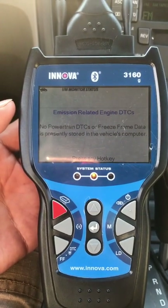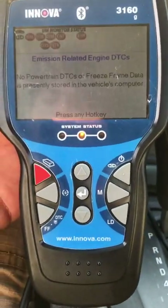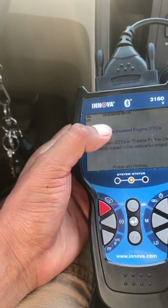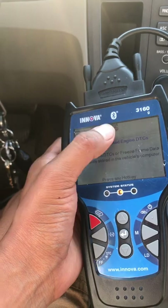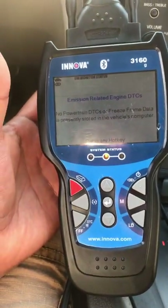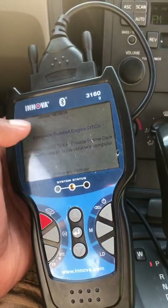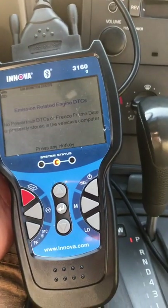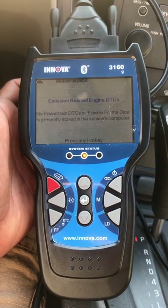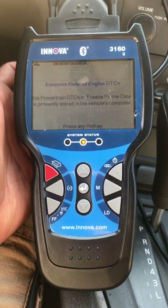I erased the codes today and I'm scanning with my machine. When these six monitors are ready — the evap I don't care about — I'm gonna try to pass. Yesterday night after I erased the codes, six were green and the evap was not ready. Today I'm gonna try to take it to the Fairfield, Connecticut emissions place to see if it passes.